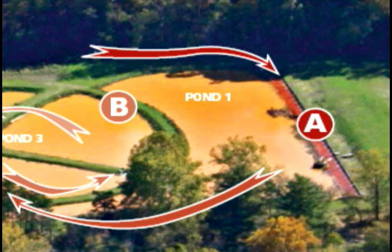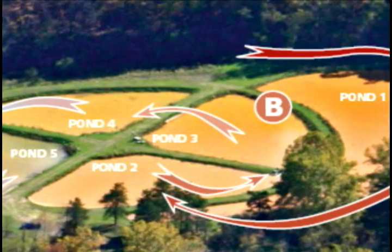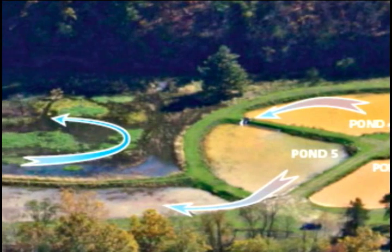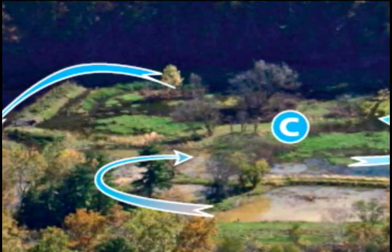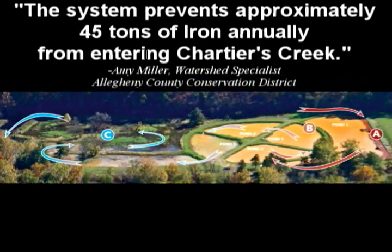The water is gravity-fed into a fountain pipe. 150 jets of water splash and allow the water to aerate. When the iron in the water comes in contact with oxygen, a reaction occurs. The iron becomes a solid which settles to the bottom of the pond. It takes about 40 hours for the water to travel through all five ponds, and by the time it reaches the end, most of the iron has been removed.